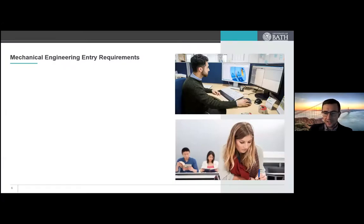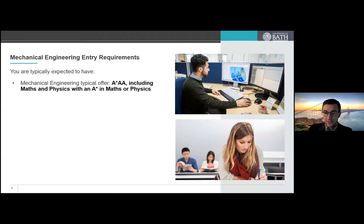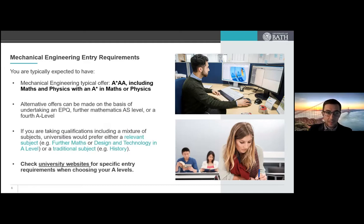If you wanted to study mechanical engineering at the University of Bath, there are lots of ways you can apply. Typically, we would expect people to have an A-star and two A's, including maths and physics, with the A-star in either maths or physics. There are alternative offers on the basis of undertaking something like an EPQ or a further maths A-level, so there can be some flexibility. The best source of information for entry requirements is the university website, so I'd encourage all of you to check it out in your own time.